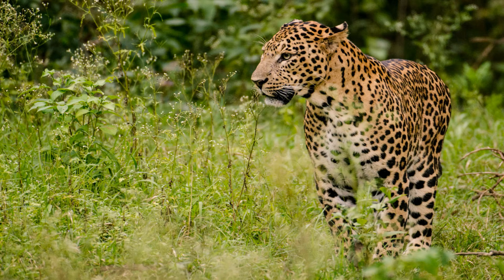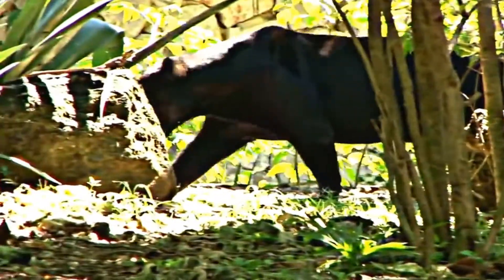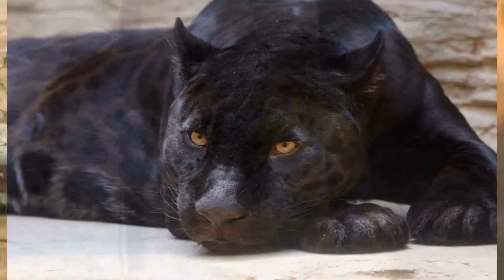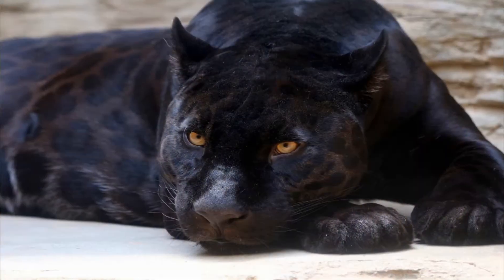The third is location: Panthers are found in the Americas, Africa, and Asia, and leopards are found in Africa and southern Asia. The fourth is size: Panther is larger than leopard, and leopards are smaller than panthers.